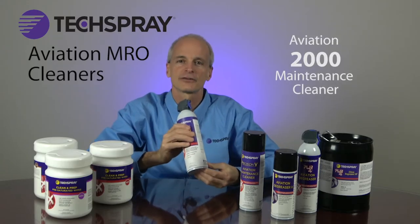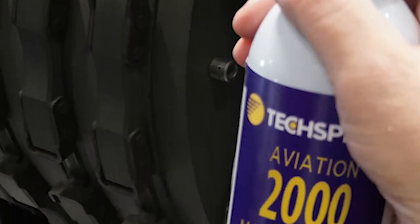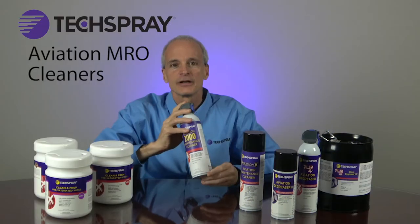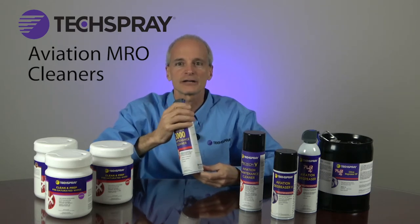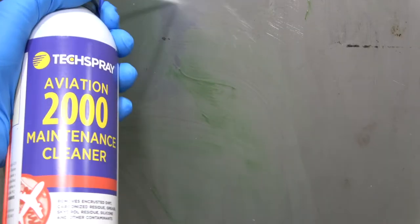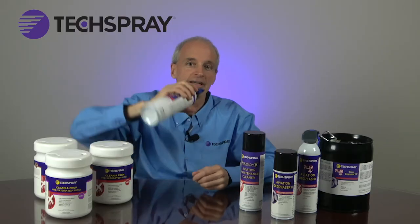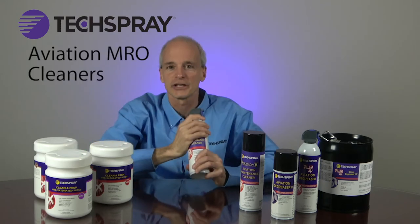Aviation 2000 Maintenance Cleaner is all about cleaning with power and control. Other aviation degreasers can be frustrating to use because they don't allow you to adjust product output, which can make it very difficult to access those hard-to-reach areas. Aviation 2000 degreaser has a trigger sprayer that allows you to throttle the pressure so you can control the amount of solvent you apply to the soiled area, and you can turn the can upside down or any other direction to reach those tricky areas.